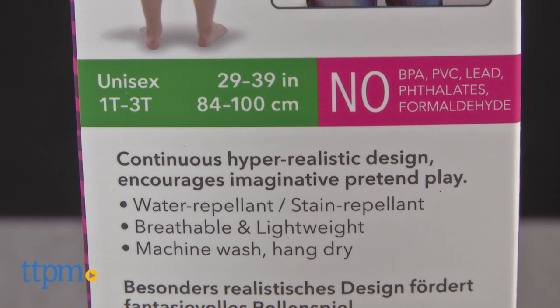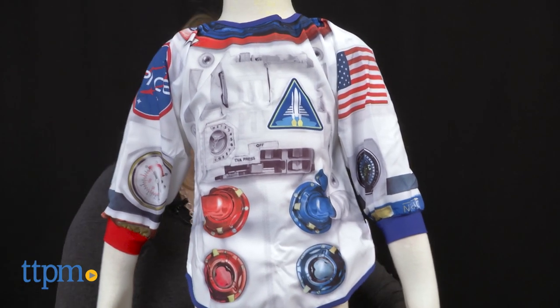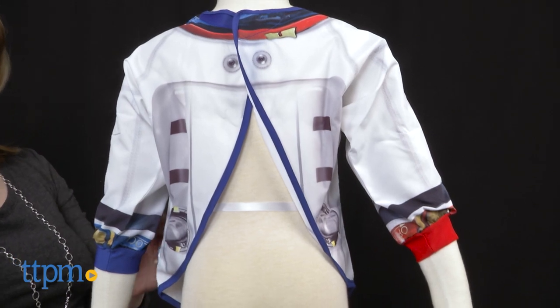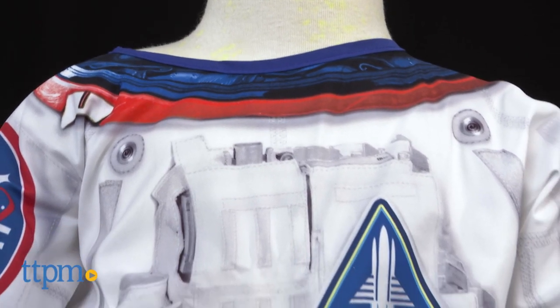If you've got a kid who doesn't really like wearing a bib, the dual roleplay function of these bibs might be just the thing to change your child's mind. Kids will like that these are lightweight and comfy to wear, while parents will appreciate the ease of cleaning and the two-in-one functionality.